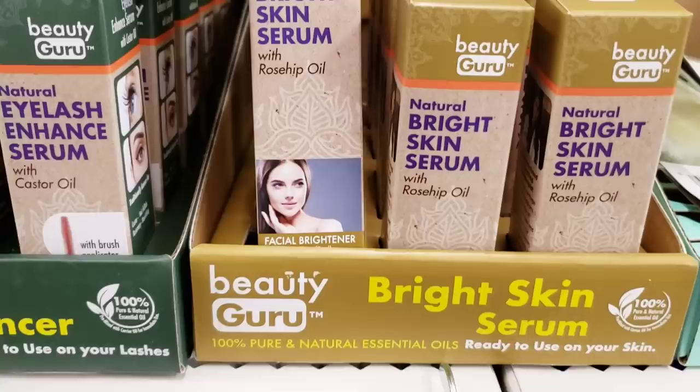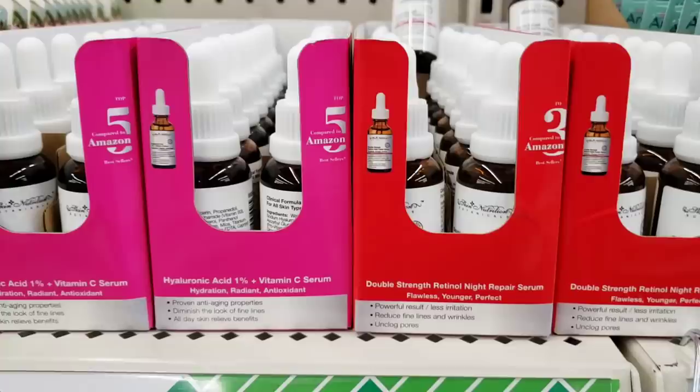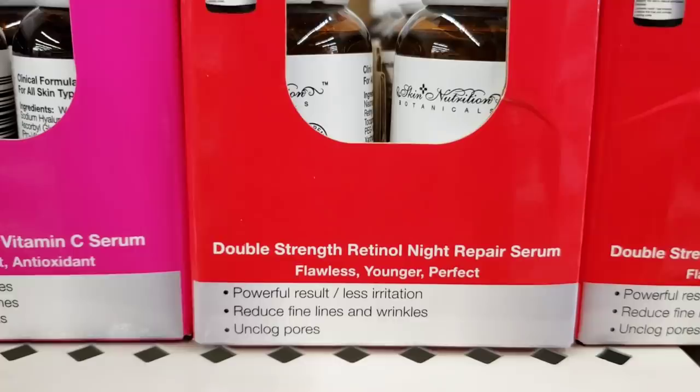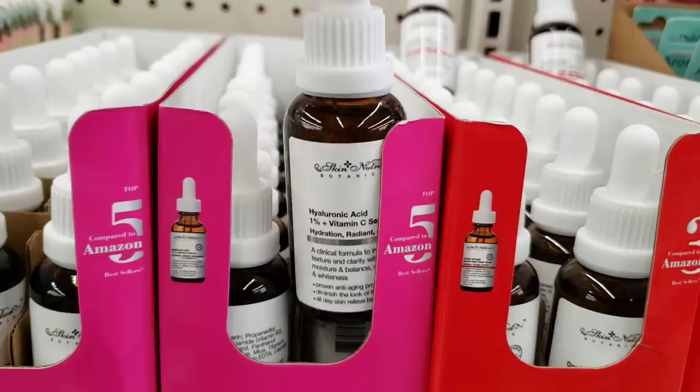They had a bunch of different ones — the Bright Skin Serum, the Eyelash Enhance Serum, and the Under Eye Serum. I'm not 100% sure if this one is new. I know they've had this stuff in the past but I don't know if it's the exact same formula. I don't know anything about this kind of stuff — I'm the last person you want to ask on anything to do with skin or makeup.